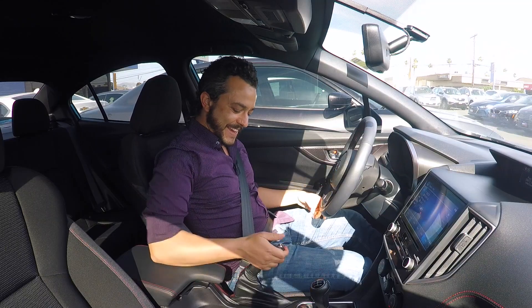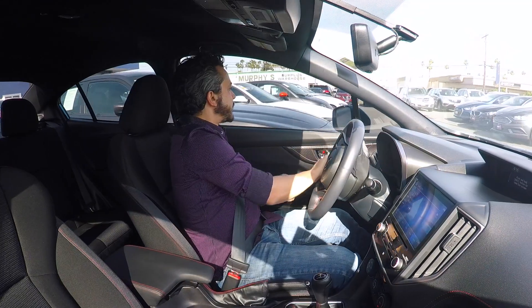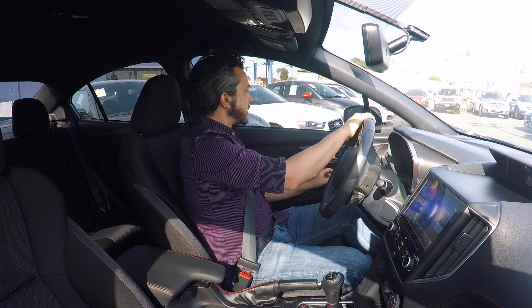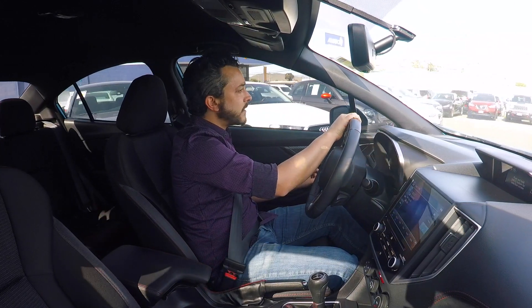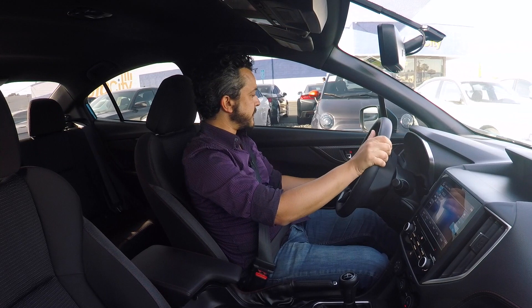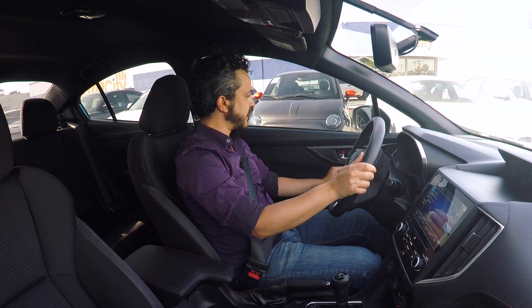I really like where the e-brake is. Compared to driving the 370Z, clutch operation on this car is a friggin' dream, I tell you. A dream.